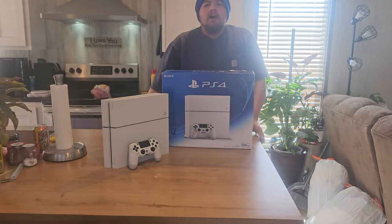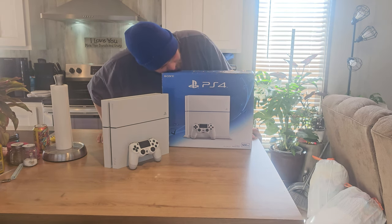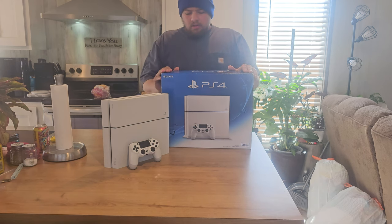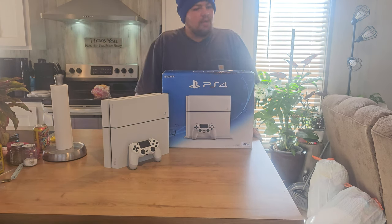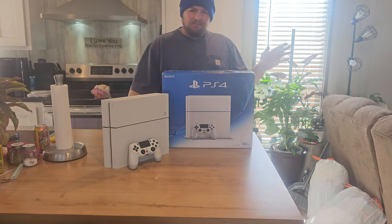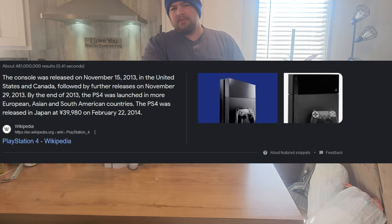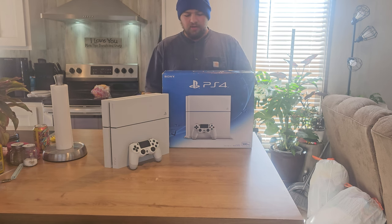What is up guys? I'm Roboboss back at it again with a video in the making. I got a PS4 finally! Which is weird — the timing is weird because just a few days ago was the 10th birthday of the PS4. It's officially 10 years old, so it took 10 years to finally get one. Here we go.